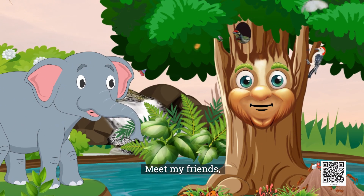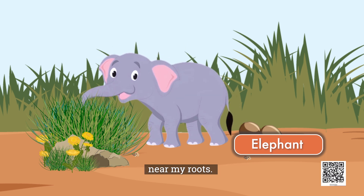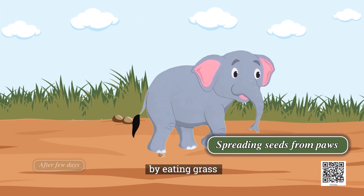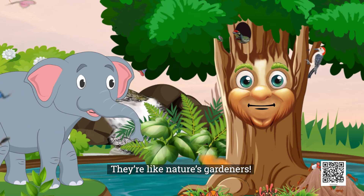Meet my friends, Appu the elephant. They love to graze on the grass near my roots. Elephants help keep the jungle healthy by eating grass and spreading seeds as they move around. They are like nature's gardeners.